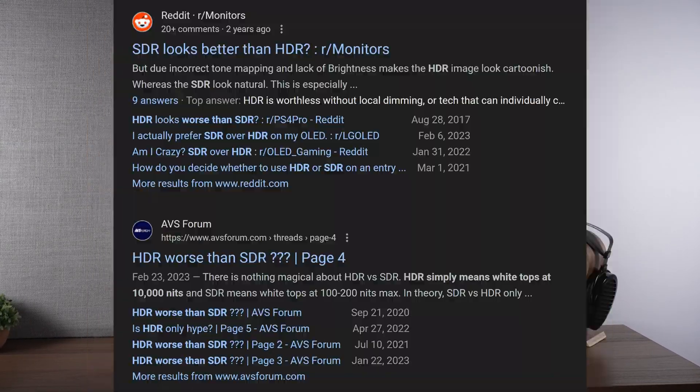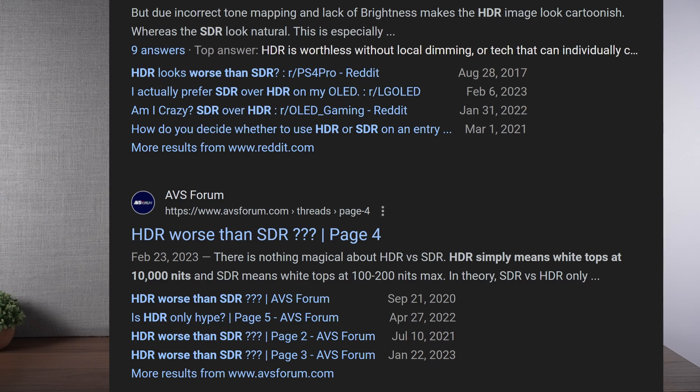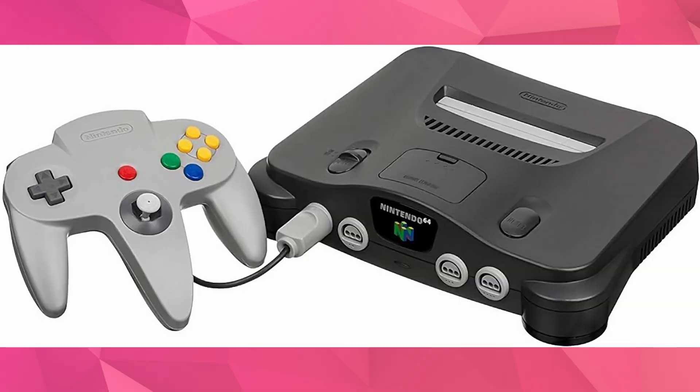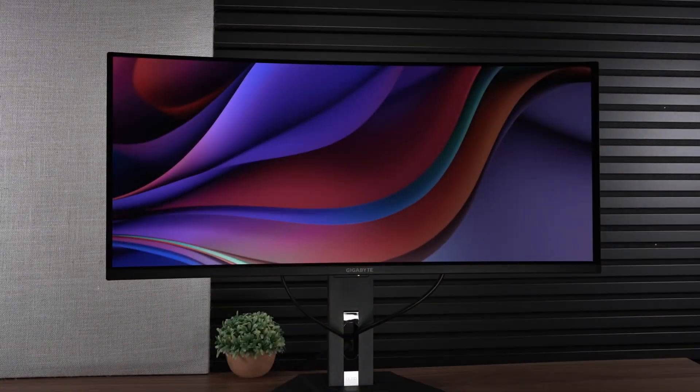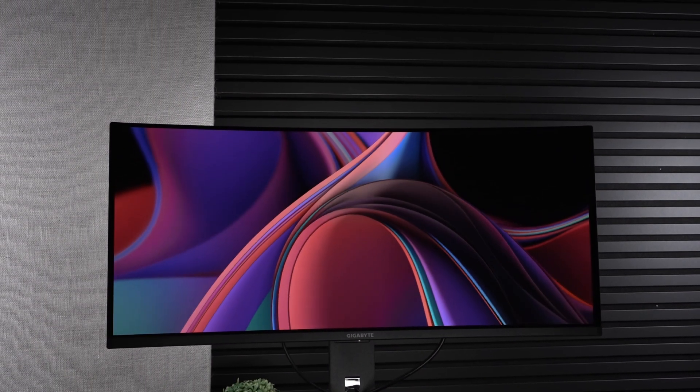I've been seeing a lot of folk online claim that HDR, especially on PC, is a bad experience — hence why they'll be pulling out their Motorola Dynatac 8000X to call up a friend to bring over their Nintendo 64 and hook it up to a first-gen LCD in SDR only. But is HDR actually worse than SDR? Why are so many people complaining about it looking washed out?